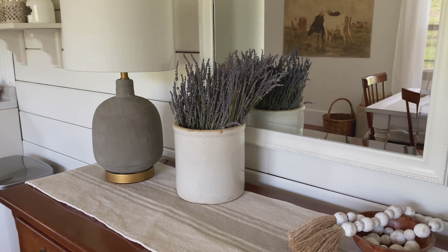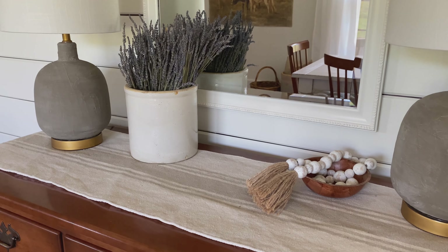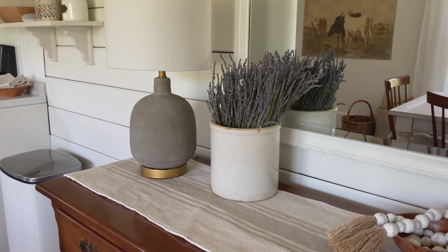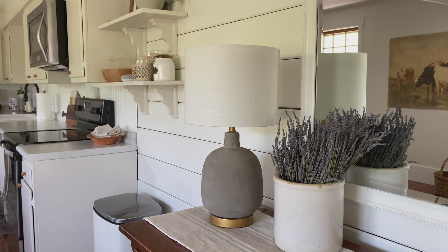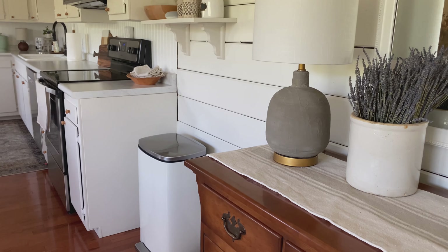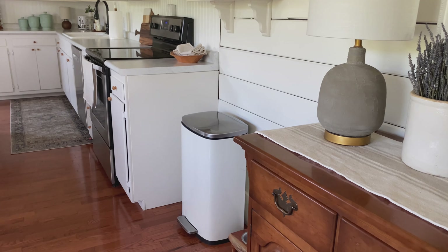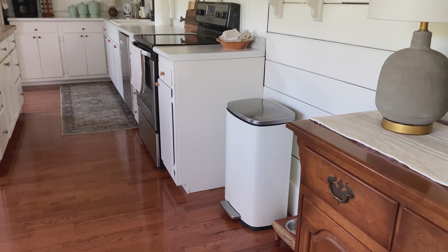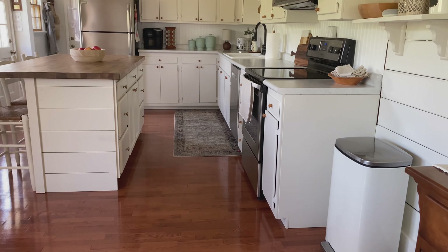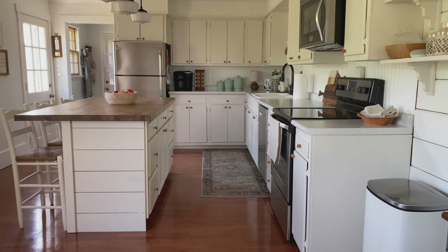The lamps were a recent DIY project. I actually shared a video last week on those, so I will link that here if you're interested to see how I made them. Basically, I just took two older lamps that I already had and gave them a fresh coat of a concrete overlay. Then I used Rub and Buff to achieve that kind of aged brass look on the metal. I really love the way it transformed this area, and I really didn't have to spend all that much money to do it.